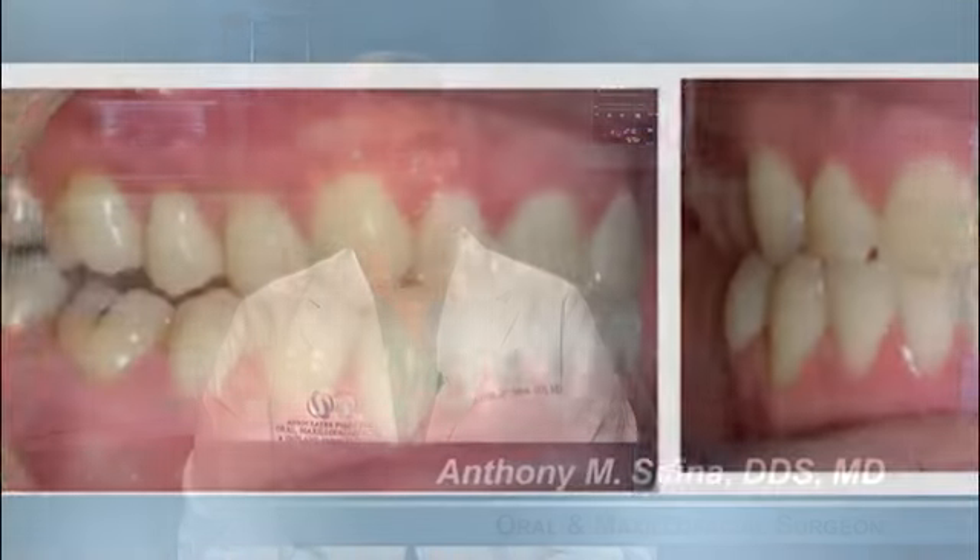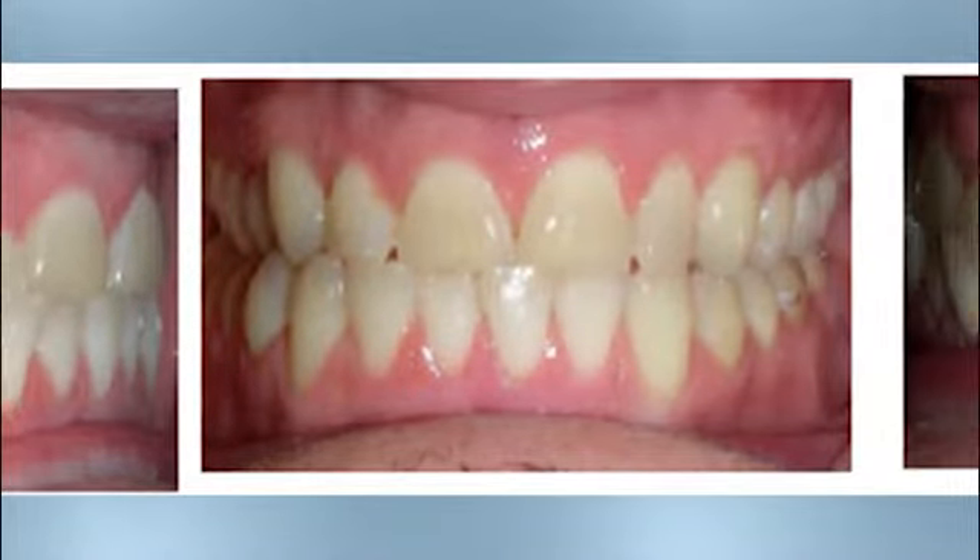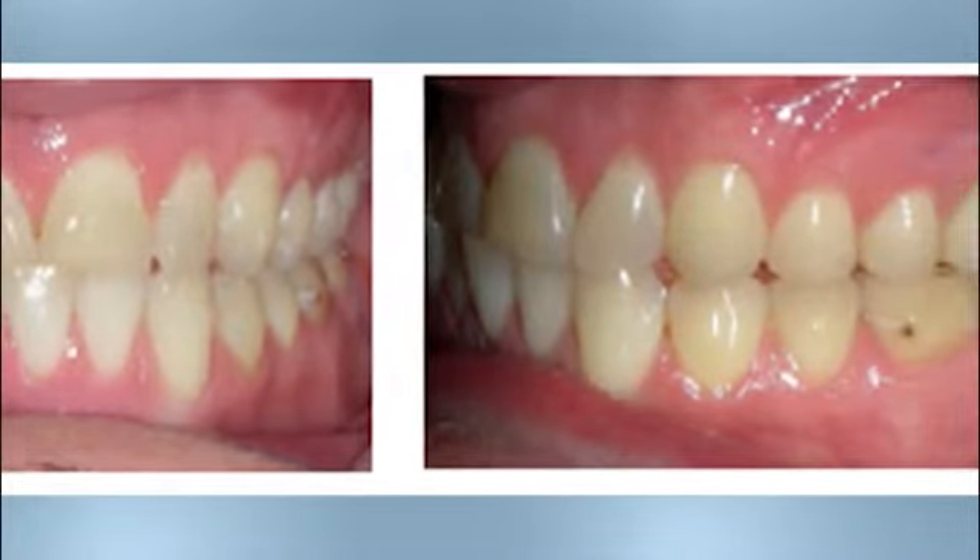Orthognathic surgery is corrective jaw surgery. It's a procedure in which the oral and maxillofacial surgeon will move the bone of one or both of the jaws into the proper position in relation to the surrounding anatomy. This is done so that the orthodontist can continue moving the teeth and correct the patient's bite.